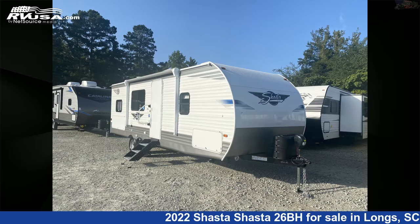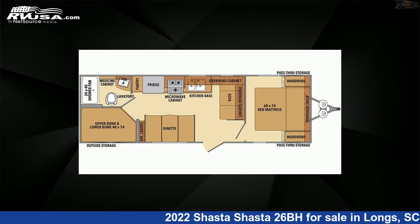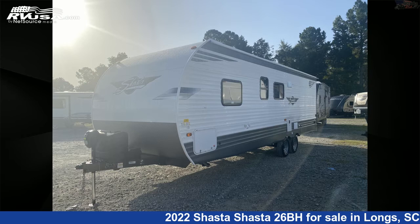This 2022 Shasta 26BH is a travel trailer RV. It is located in Longs, South Carolina, 29568, and is offered for sale by Recreation USA.